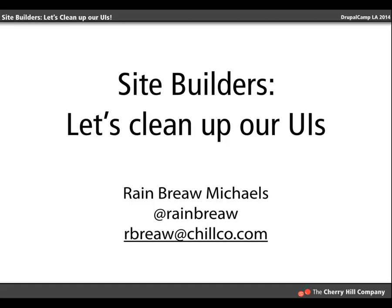We're going to get started. This particular talk is, as it says, 'Site Builders, Let's Clean Up Our UIs.' I work with the Cherry Hill Company. We work with a lot of libraries primarily, and also nonprofits and NGOs. Our range of clients and the people who use the products we build is very diverse in terms of skill level.